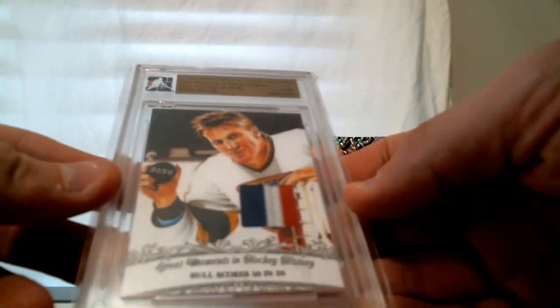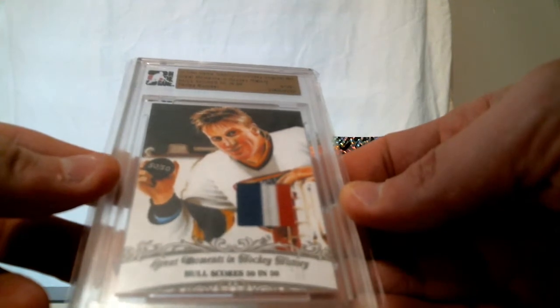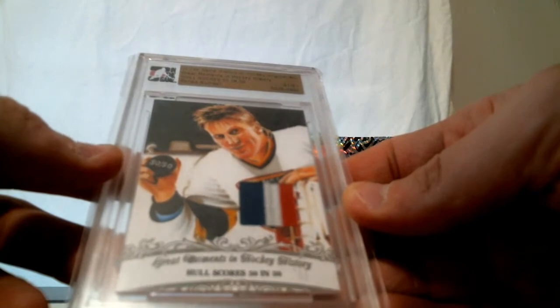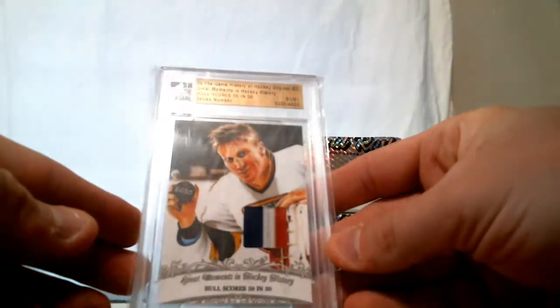In the Game, History of Hockey original art — great moments in hockey history, Hall scores 50 in 50. Three-color patch. Brett Hull. It is numbered 01 of 01 and then 0320 of 4000. This is from 2012 In the Game. Brett Hull three-color patch. Box number five.